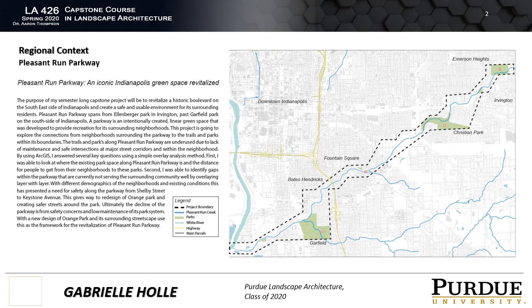It is home to three major parks: Ellenberger Park in Irvington, Christian Park in the Christian Park neighborhood, and Garfield Park located near the Bates Hendricks neighborhood. It is also home to high schools, grade schools, and historic neighborhoods such as Fountain Square.